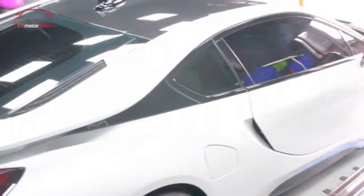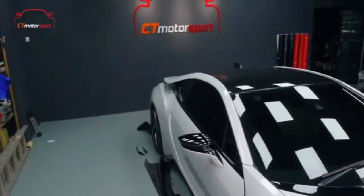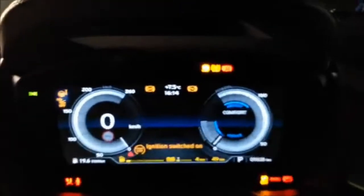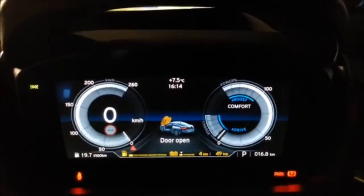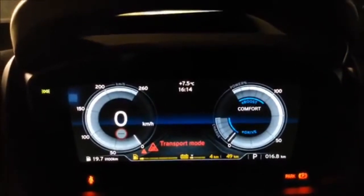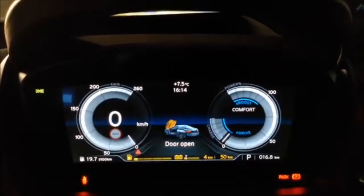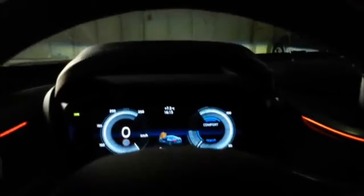The 2015 BMW i8 accelerates from 0 to 100 km/h in 4.4 seconds and has an electronically limited top speed of 250 km/h (155 mph). The 2015 model year i8 has a 7.1 kWh lithium-ion battery pack that delivers an all-electric range of 37 km under the New European Driving Cycle.